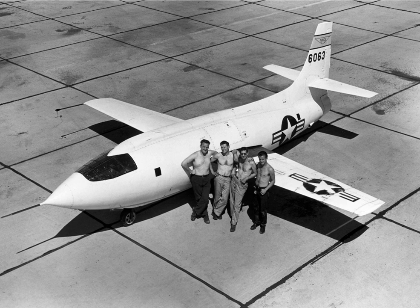X-planes 8, 9, 11, 12, and 17 were actually missiles used to test new types of engines, and some other vehicles were unmanned – some were remotely flown, some were partially or fully autonomous.